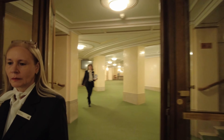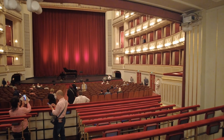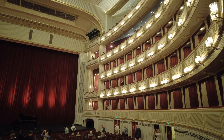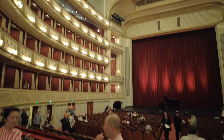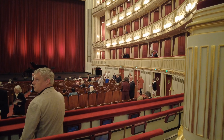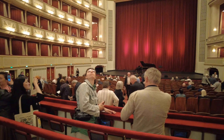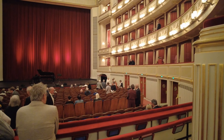Okay everybody, this is the upper house — wow, pretty amazing! Alright, I gotta go. Bye bye!